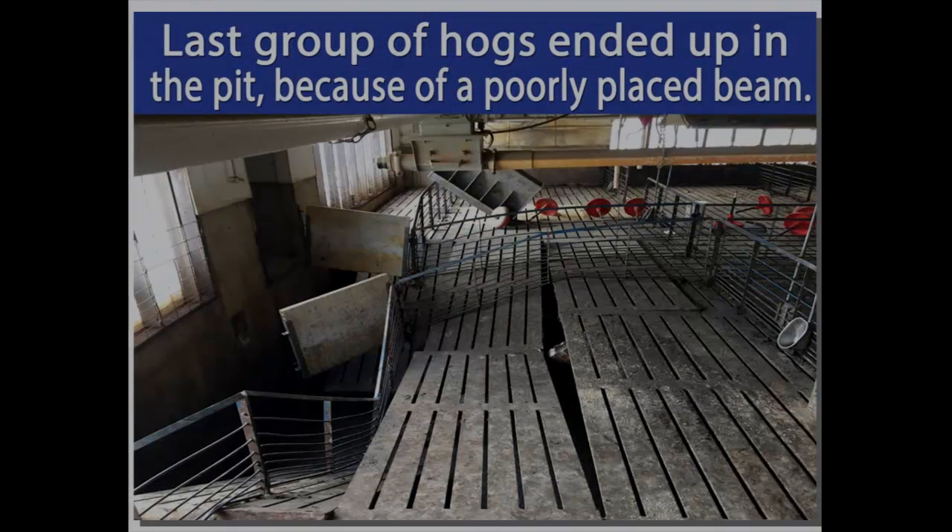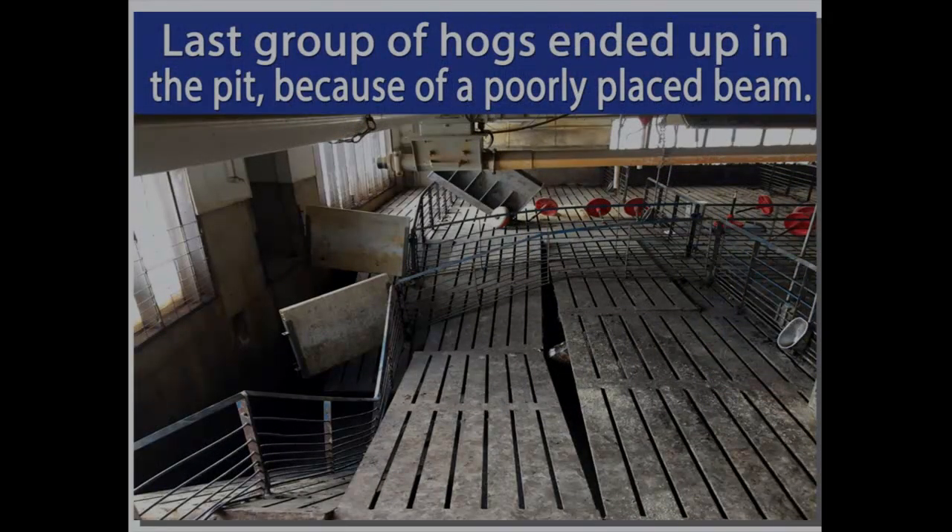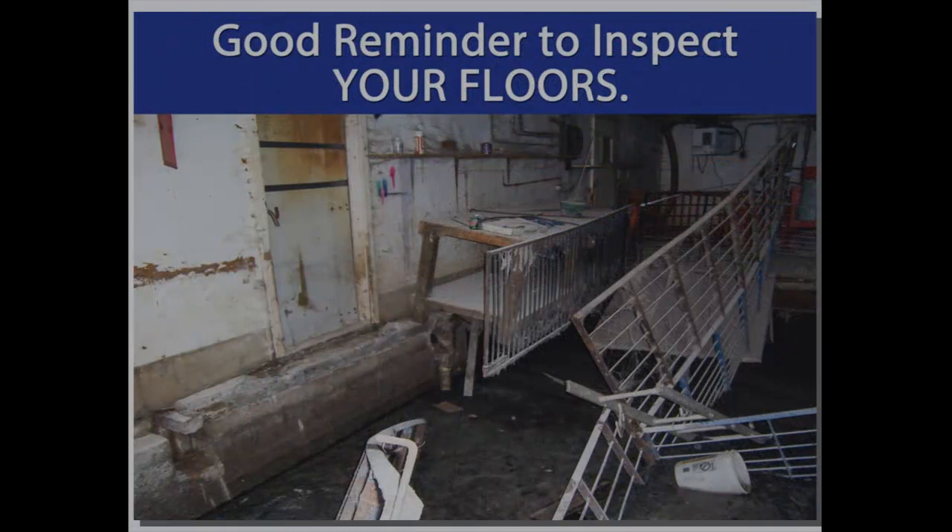This here is an example I referenced — it was actually the last group of pigs coming out of a double-wide barn. It was a placement issue on the end wall, the beam failed, and 30 head of pigs ended up in the pit. Fortunately, the guy was back at the door when it happened and didn't get hurt. It's a good reminder to inspect floors — as a company, we do come and do inspections. If we're just passing by and your barn's washed up, we don't charge for it.